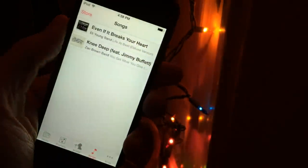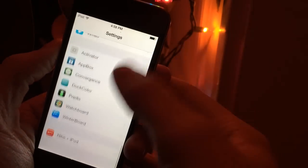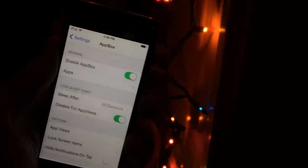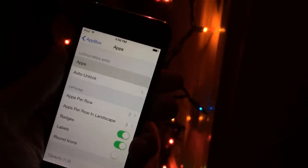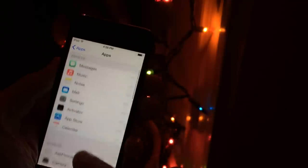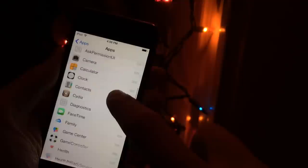Now I'm going to go into settings and show you some of the things you can do with the settings for this tweak. Scroll all the way down until you see App Box and go in there. You will need to configure the apps you want to use with this tweak, and you can do that inside the Apps section. The first thing you see is the ability to enable or disable the tweak at the top. In the Apps section, you can toggle on and off what shows by dragging these little handles up and down into the disabled and enabled sections. You can scroll through all the applications on your device like this.